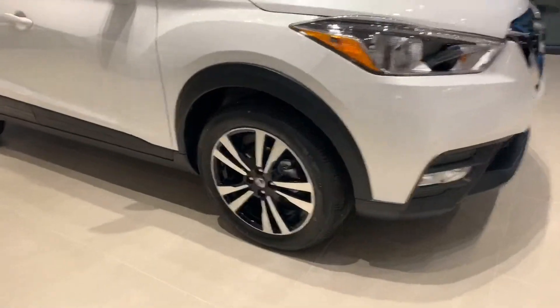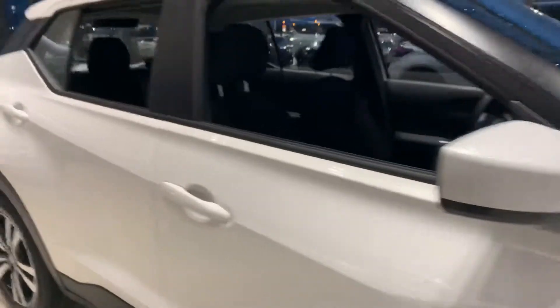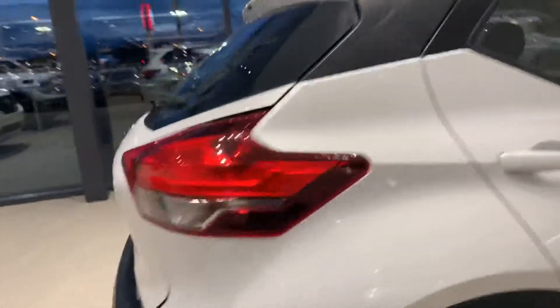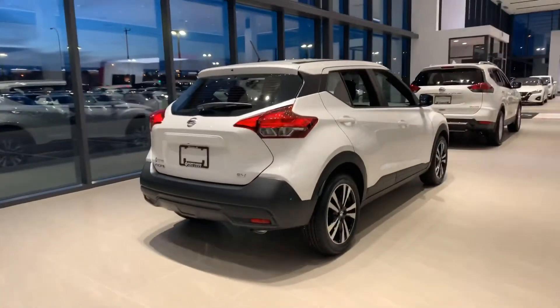Come to the side here — as you can see you get the nice alloy wheels, foldable mirrors, keyless entry, and that gorgeous hatch design right there.